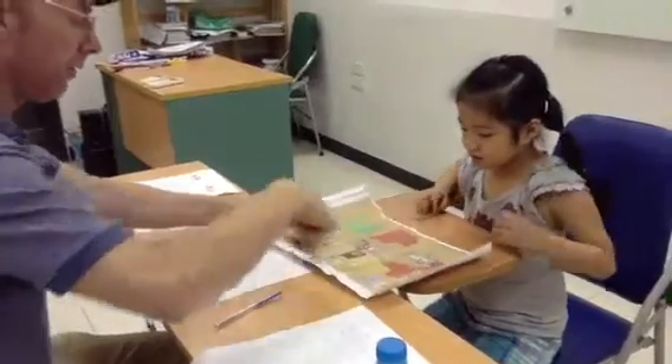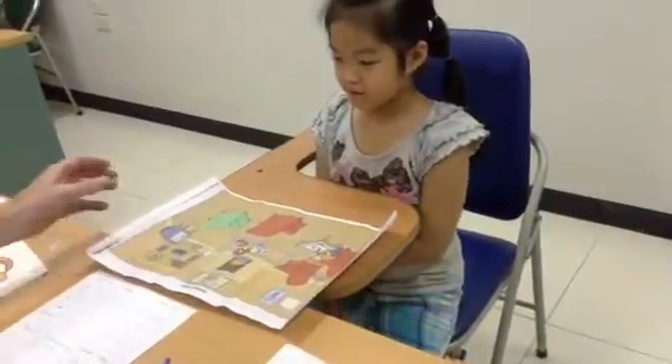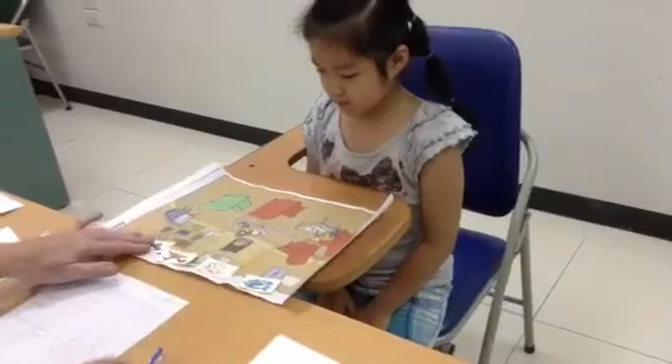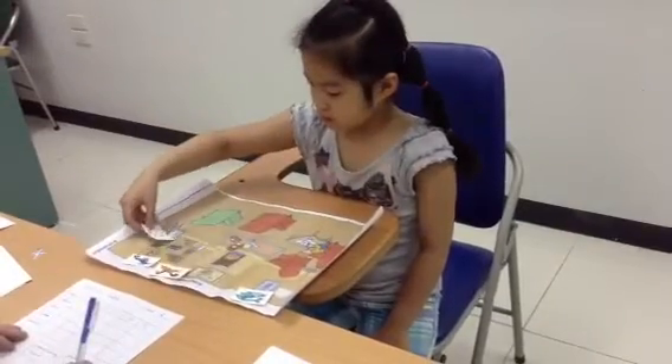Do you know what this is? Living room. Living room. Very good. Okay. Now, can you put the mouse on the TV please? Great.